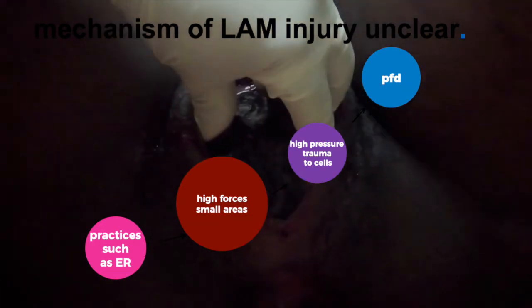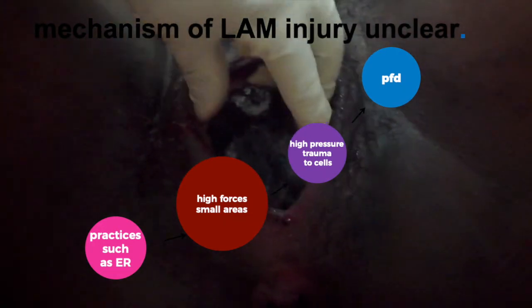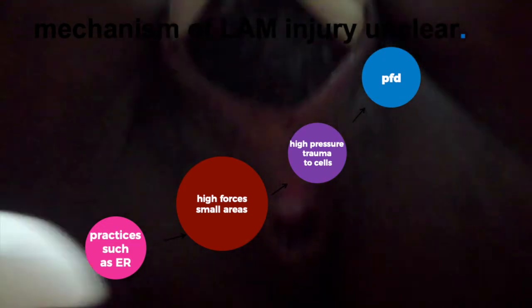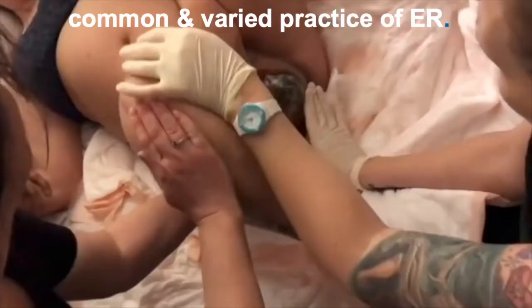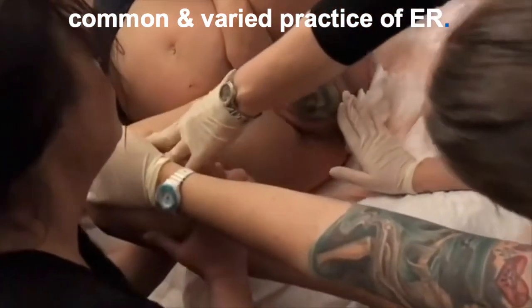My independent research and practice as a fistula surgeon and specialist in maternal trauma management suggests, however, the mechanism is due to modifiable aspects of birth that create unbalanced forces over small areas of maternal structures. One such practice is external rotation, or ER, of the mother's legs during the second stage.